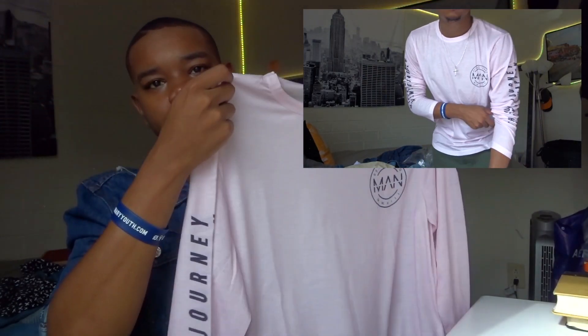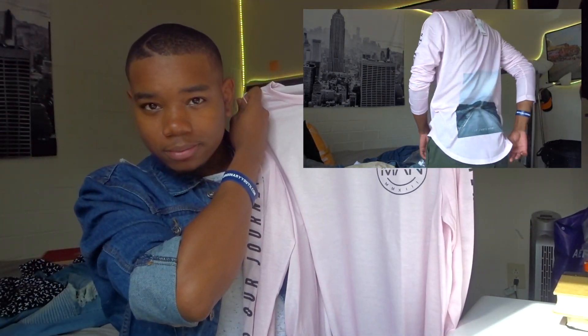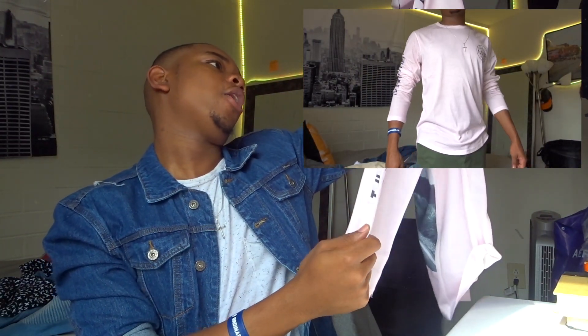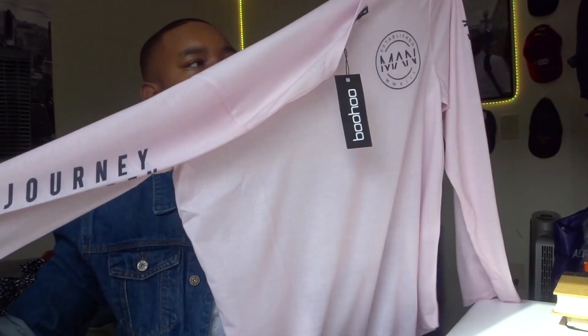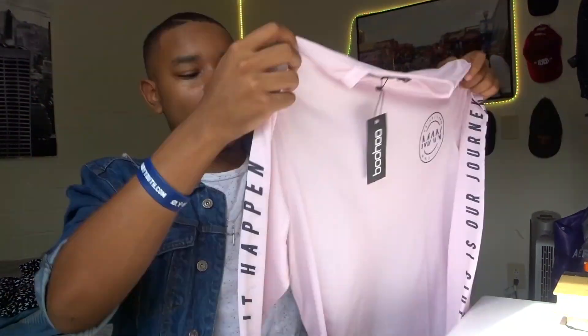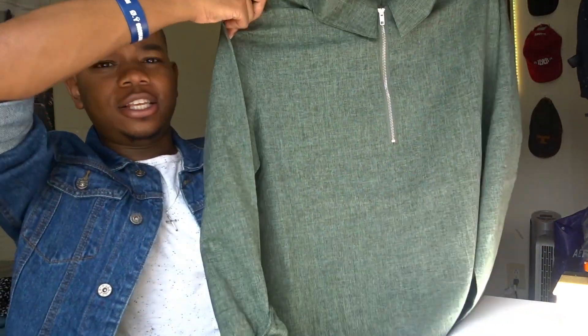Next I got this pink shirt and I love it. They put a logo on the front and on the sleeve it says 'This is our journey.' It's really thin, really breathable, so I won't get hot. I love the back — it has a picture at the bottom of the shirt instead of being right in the center, and it says 'It starts here.'